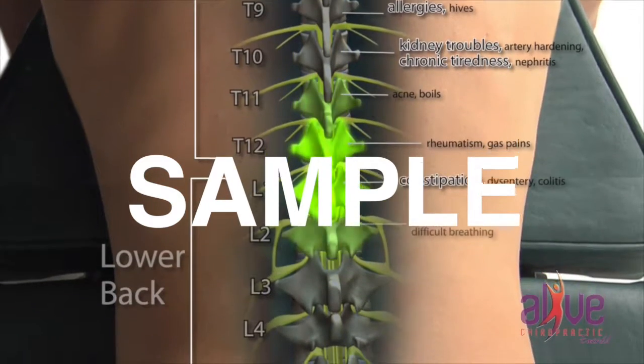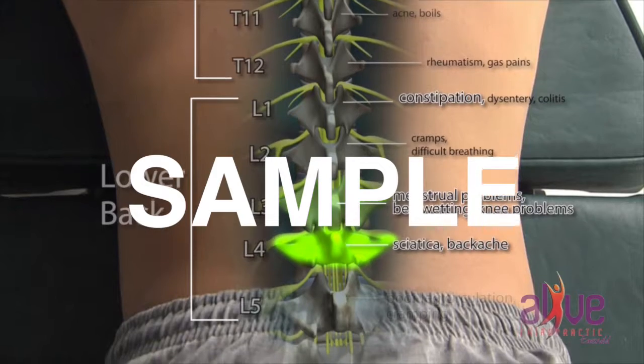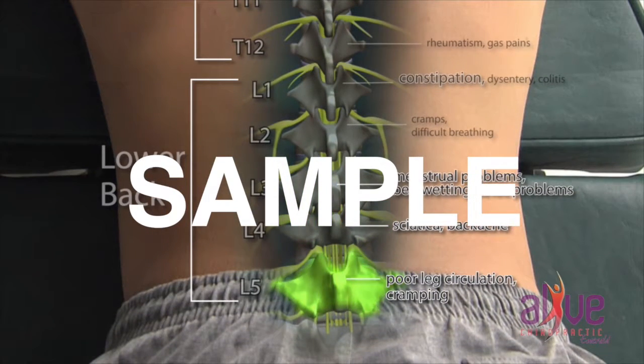In the lower back, nerve interference can lead to constipation, menstrual problems, bed wetting, knee problems, sciatica, backache, poor circulation, swollen ankles, and weakness into the legs and cramping. And that's naming only a few.